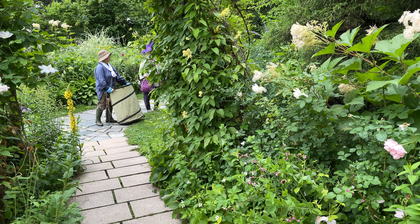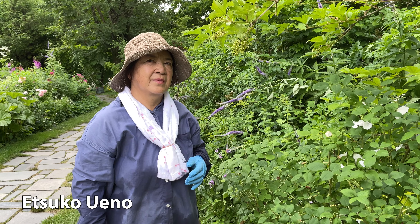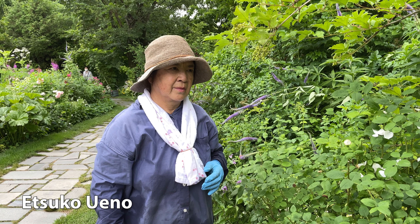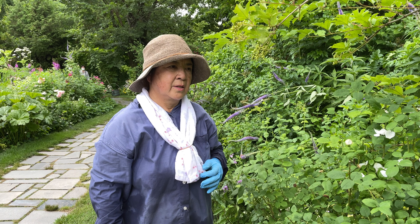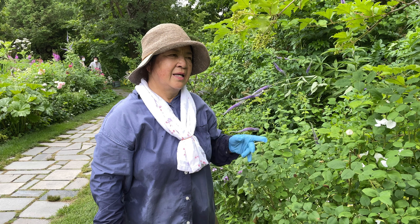Then I saw Etsuko in action — she was weeding. It's truly impressive that she still does physical work at this enormous property. I was lucky to chat with her for a few minutes.